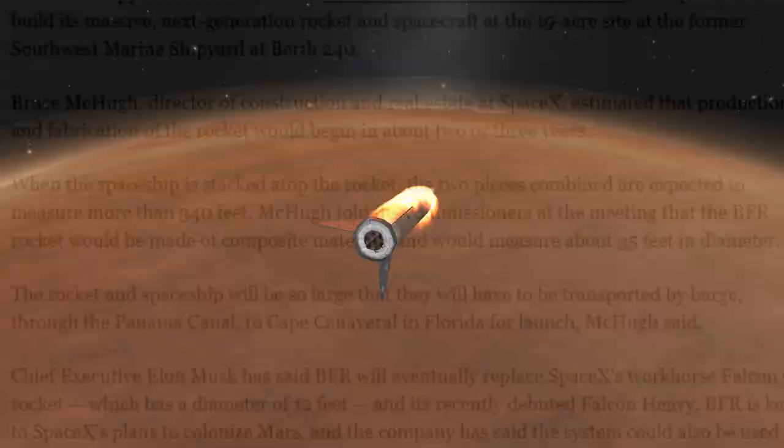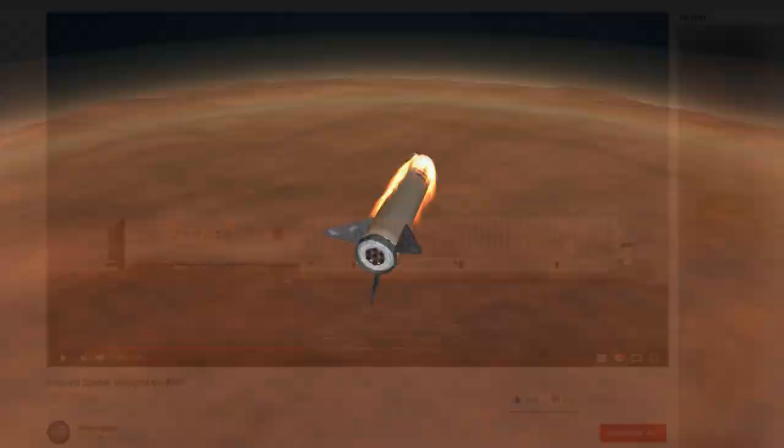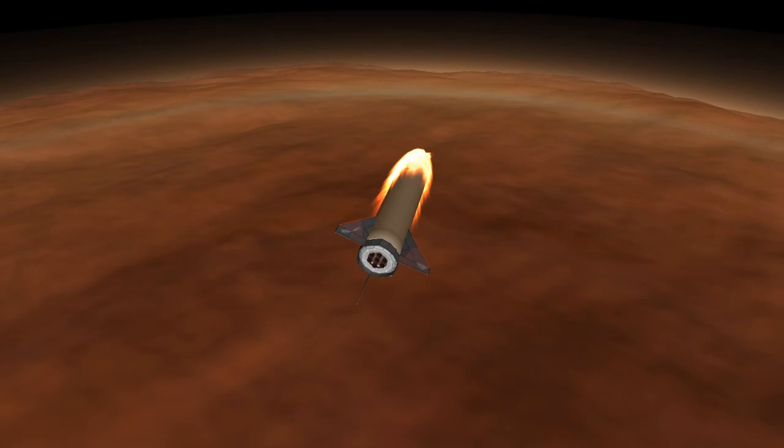If you're interested in this, I recommend you watch a video Primal Space did on that topic, which also compares this to how the gigantic Saturn V was transported back in the 1960s.